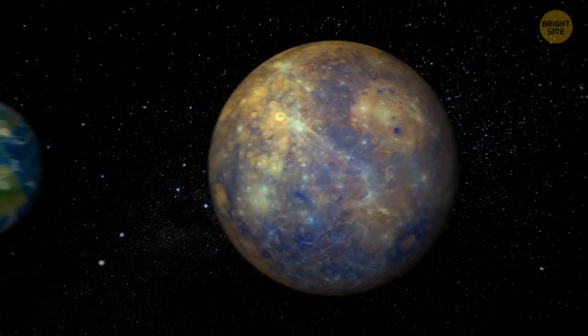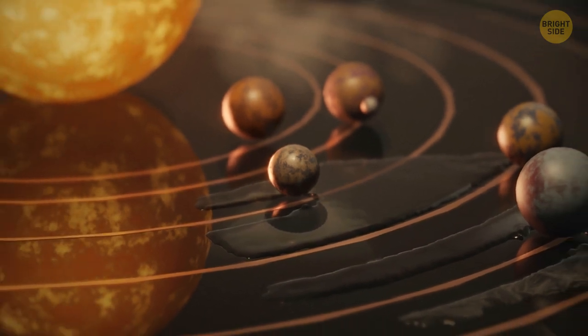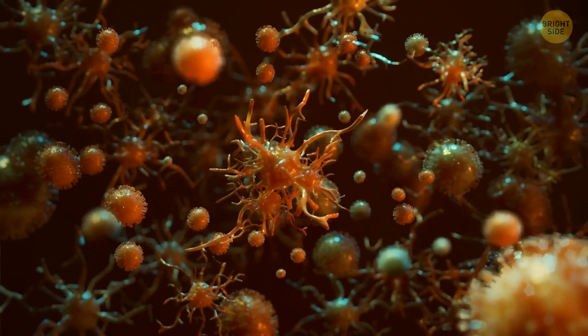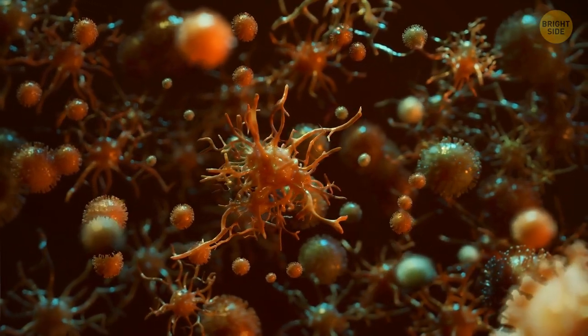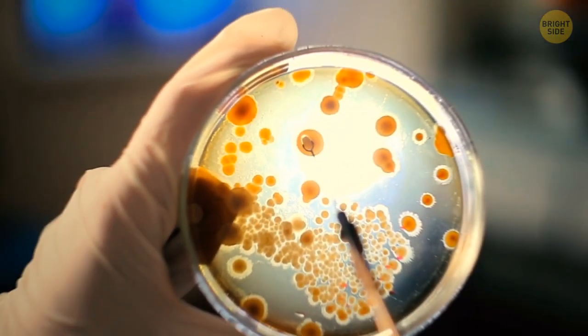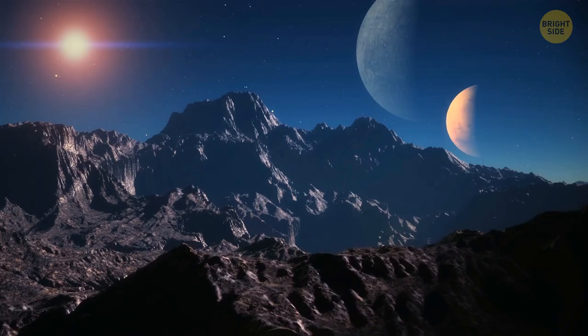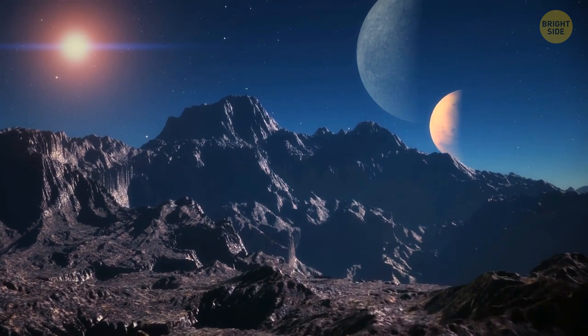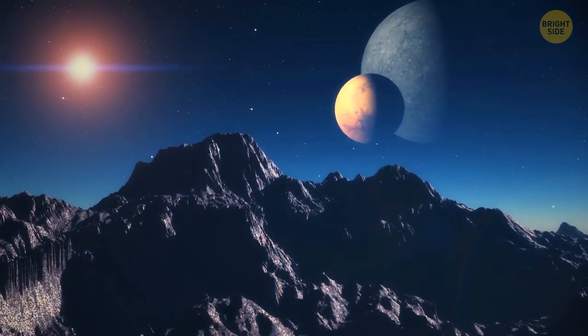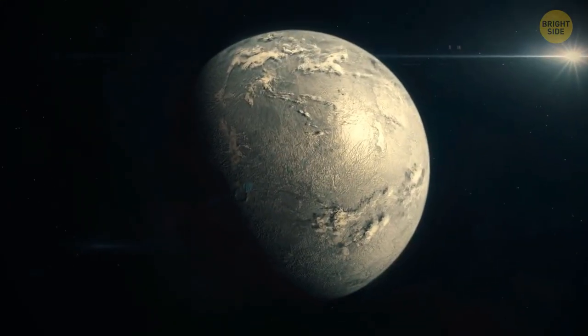It's slightly larger and more massive than the Earth. Proxima B is located in the habitable zone of Proxima Centauri, which means there can be water and even some microorganisms there. It's possible that one day we'll find some life there. But right now we don't know much about this mysterious planet — it's probably rocky like Earth with a similar landscape, but this is just a theory. Who knows what kind of jokes the universe can throw at us?